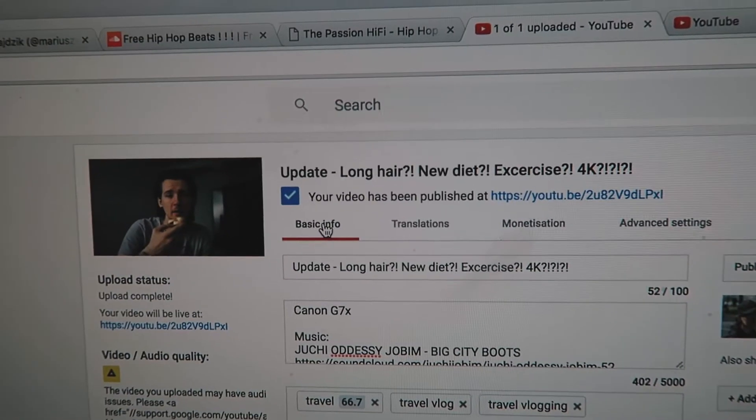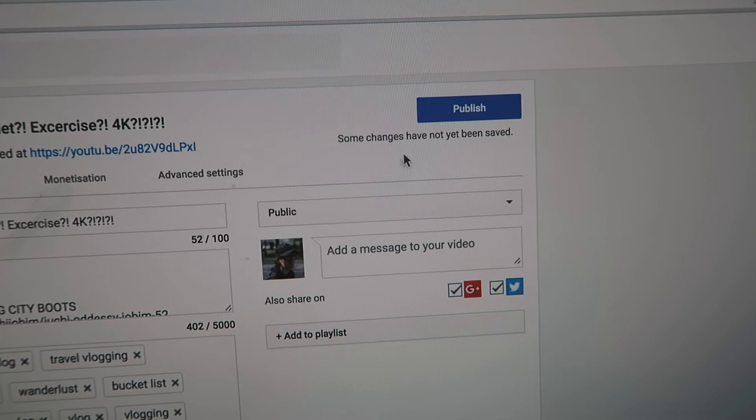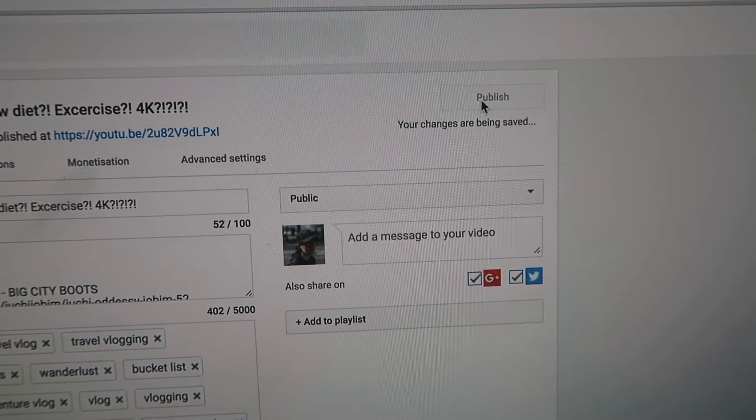Good morning! We have a quite packed day today, but first let me take a shower. Before I go for a shower, let's publish yesterday's vlog. Okay, I had a shower, I had some food and coffee.